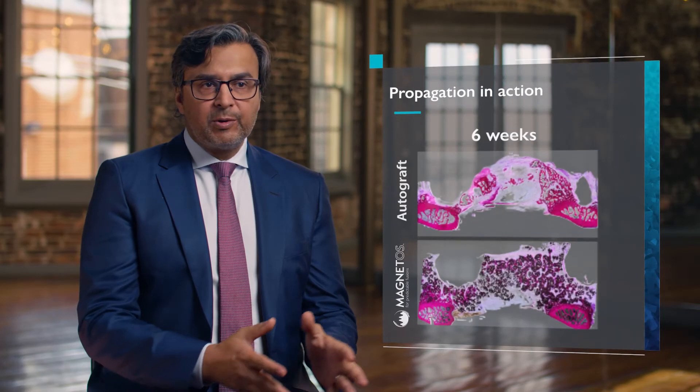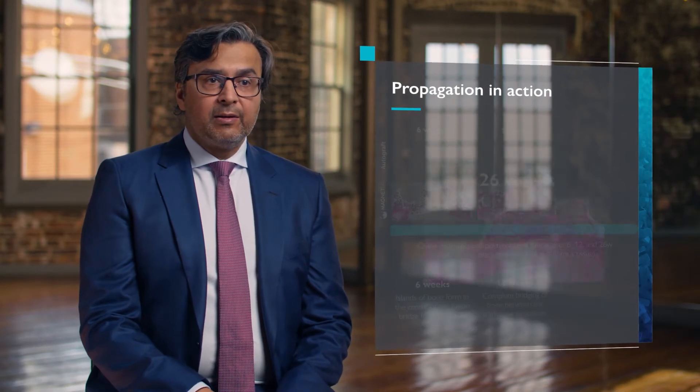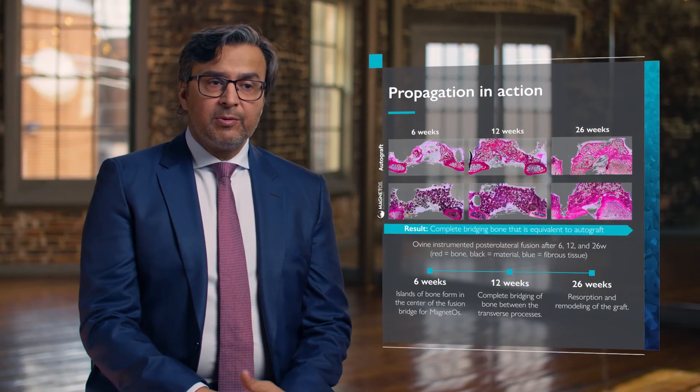I'm someone who really needs to see the basic science before I switch and use something, and when I saw the preclinical data, the animal studies on Kuros, it was very compelling. The Magnetos fusion was identical to the autograft bone fusion side. There was solid bone formation and robust bone formation on both sides. They were almost indistinguishable, and seeing is believing in terms of the fusion.